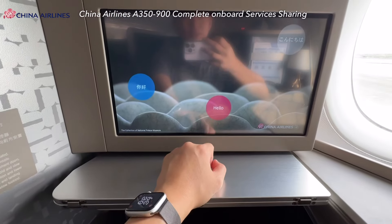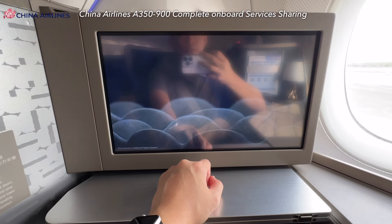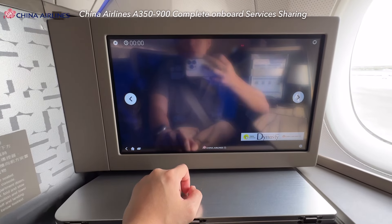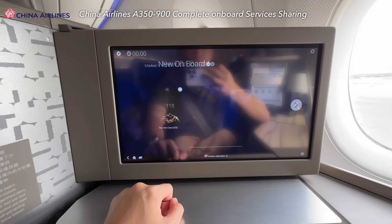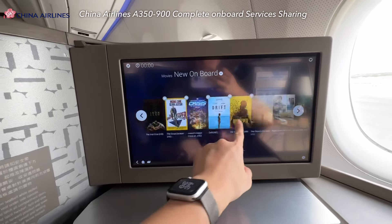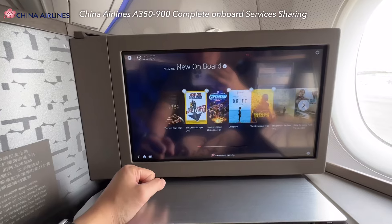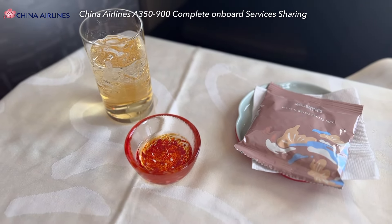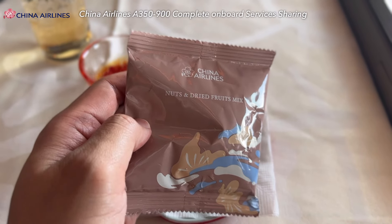The entertainment screen does the job. The movies have Chinese subtitles and a good selection of Hong Kong movies as well. However, the responsiveness is a bit behind by today's standards. Soon, the signature mocktail and Japanese sake — only available on the Japan route — were served with China Airlines business class snacks.